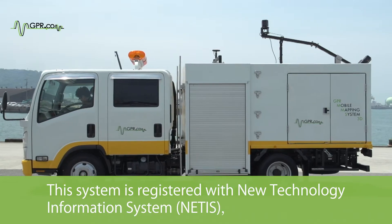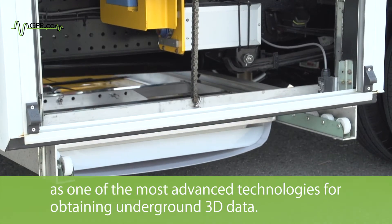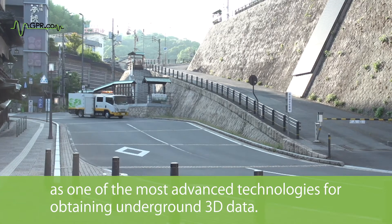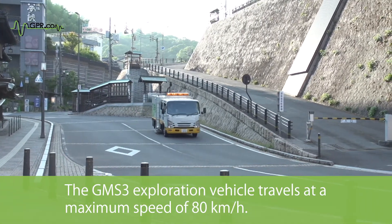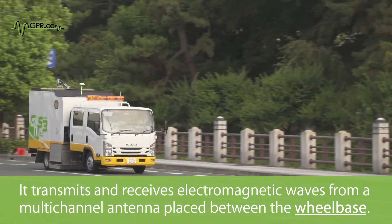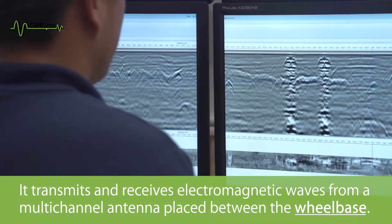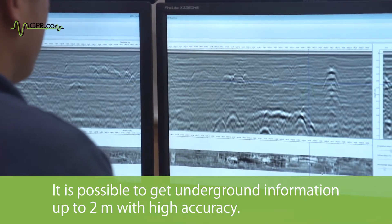Feature 1: 3D Ground Penetrating Radar System. This system is registered with NES as one of the most advanced technologies for obtaining underground 3D data. The GMS3 exploration vehicle travels at a maximum speed of 80 km per hour. It transmits and receives electromagnetic waves from a multichannel antenna placed between the wheelbase, making it possible to get underground information up to 2 meters with high accuracy.